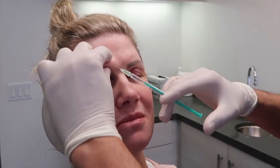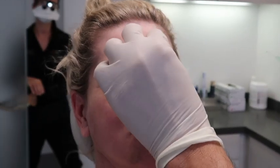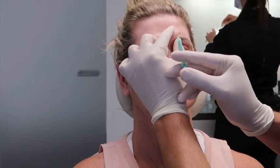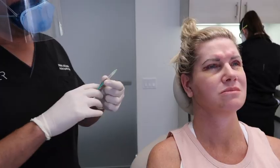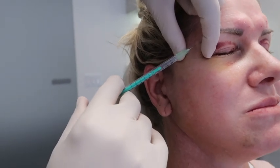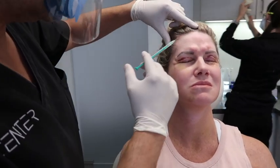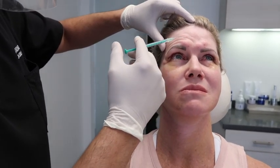Now we're going to get the corrugators — these are the thick, thick muscles — so that we have symmetry between the two sides. And when you raise your eyebrows, we're going to try to get this area relaxed.